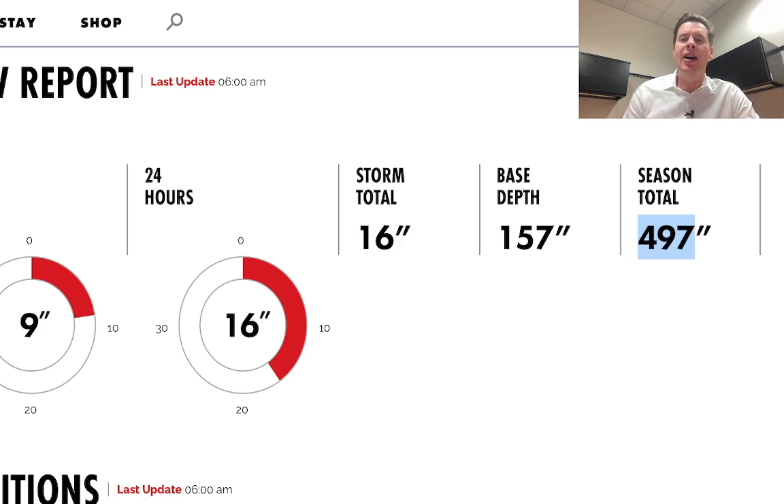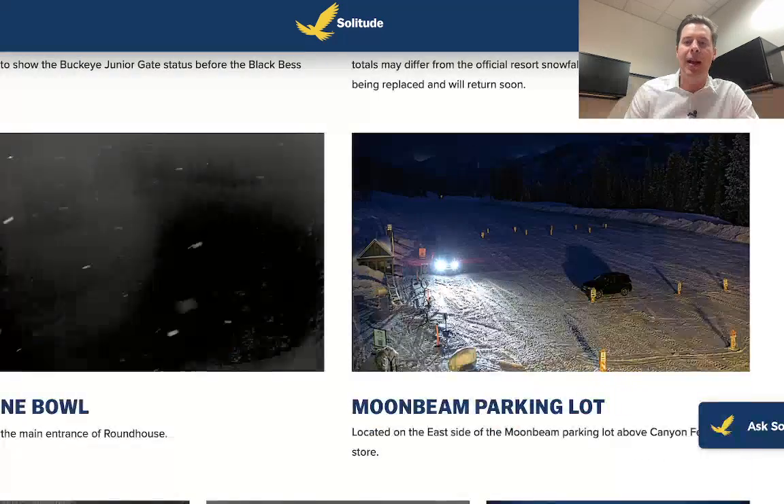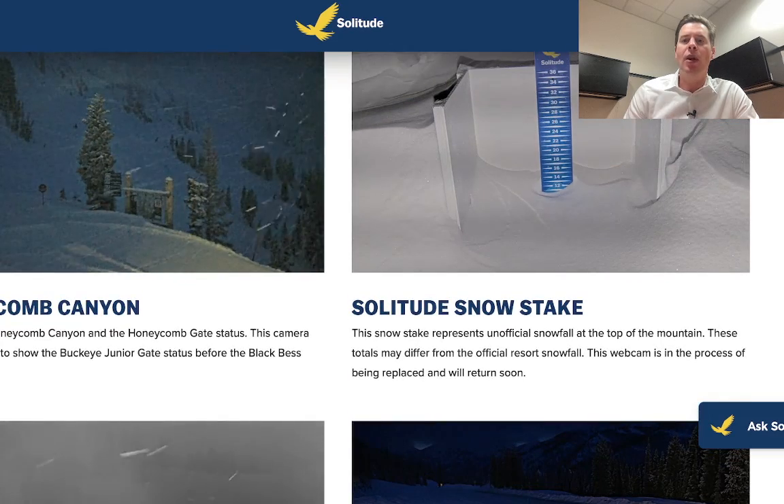Alta is now on the cusp of 500 inches — I think you could get there today. It's possible you pick up another 2 or 3 inches of accumulation today as the storm exits Utah and rolls into Colorado. Here's the view up at Solitude — you can see some light additional snow coming down there, and Solitude is reporting a foot of snow in the last 24 hours.